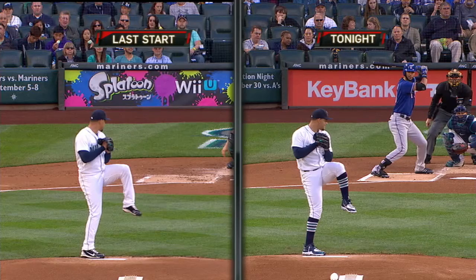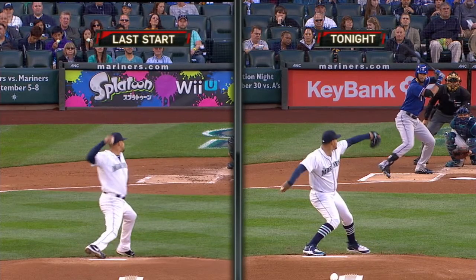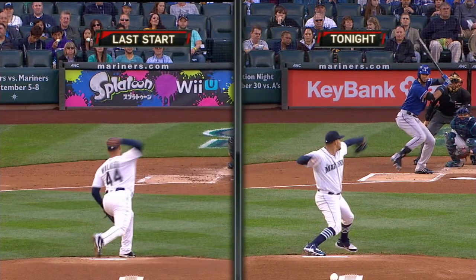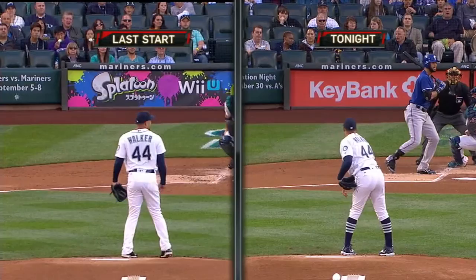Trying to give him a little more time to stay together so that when he pushes off and that foot comes and hits the ground — see on the left how the foot is on the ground early, and his left foot on the right side is still in the air. That's giving his arm a chance to catch up, and then you can see how high his glove was. That's trying to get him back down the line as opposed to flying open.